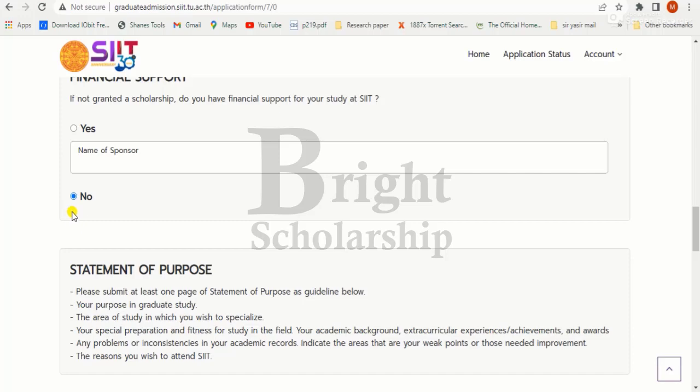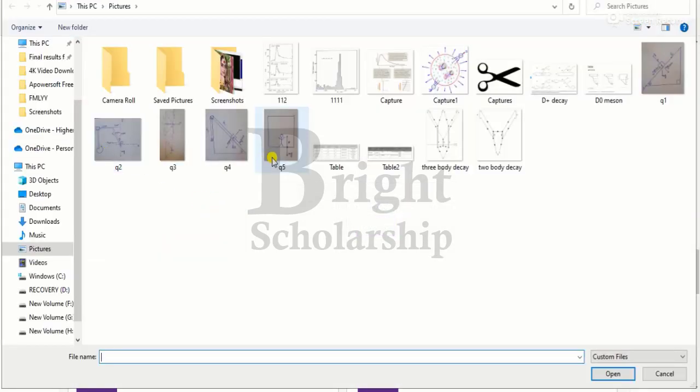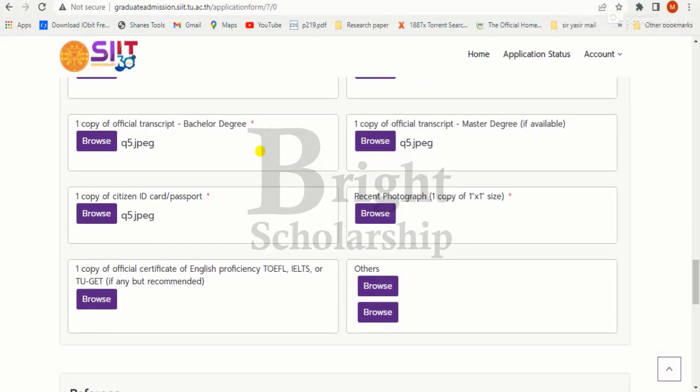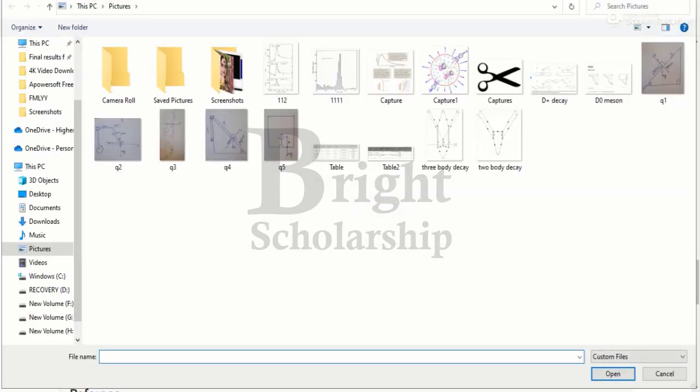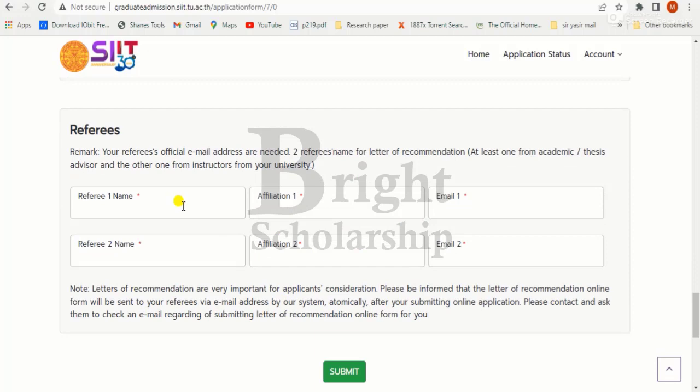For financial support, indicate whether you have financial support if the scholarship is not granted. Upload the required application documents including statement of purpose, CV, bachelor's degree, official transcript, master's degree transcript, ID card, recent photograph, and IELTS test score if available. For referee 1, write the referee's name, affiliation, and Gmail address.